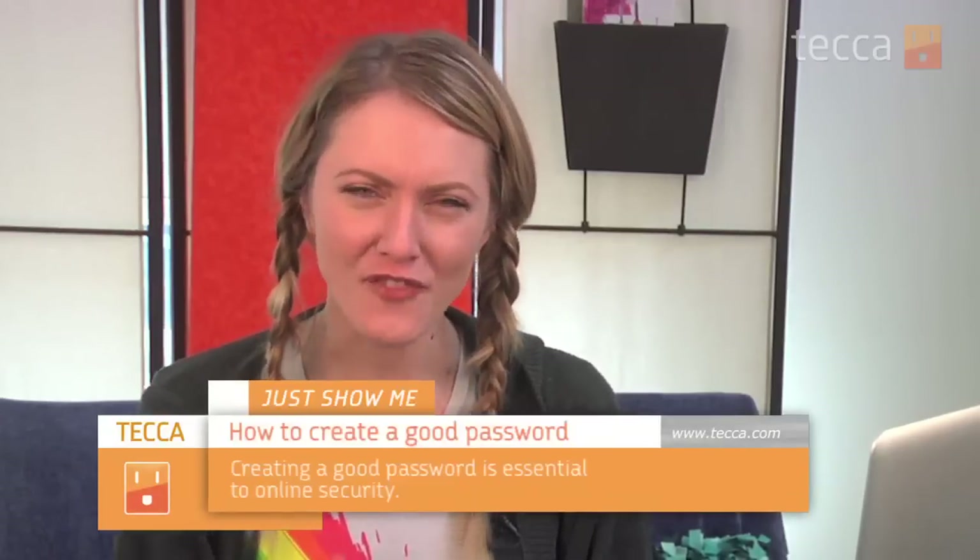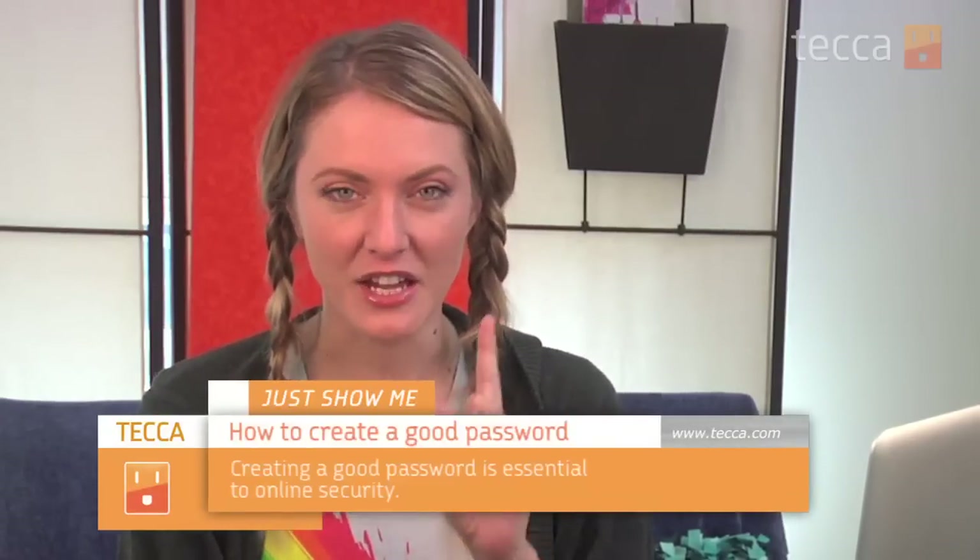Hi, everybody. I'm Ashley Estrada, and it's time for another installment of Just Show Me on Tekka TV, where we take your tech toys and gadgets and show you how to get the most out of them. Today, we're going to talk to you about a very important topic: making a good password.